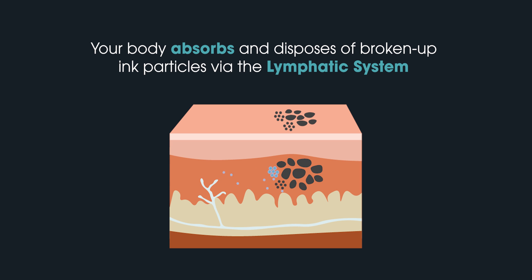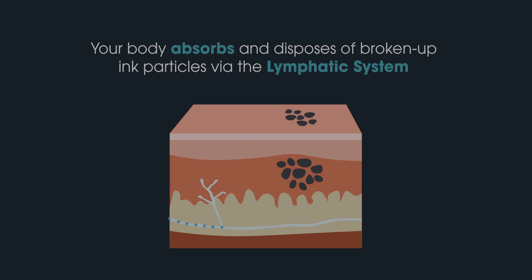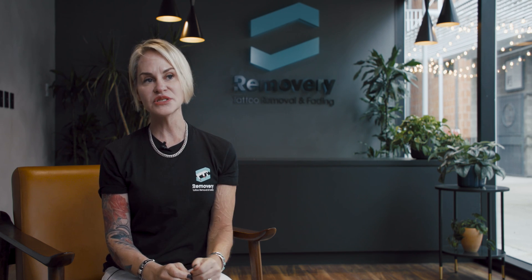The energy actually hits the particle and it shatters it, and then it sits there and waits for your body to carry it away. It flushes those particles away, and as you go time after time they flush away more and more until they're not visible.